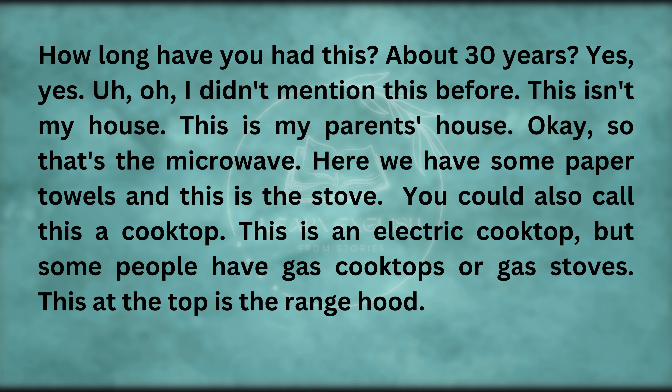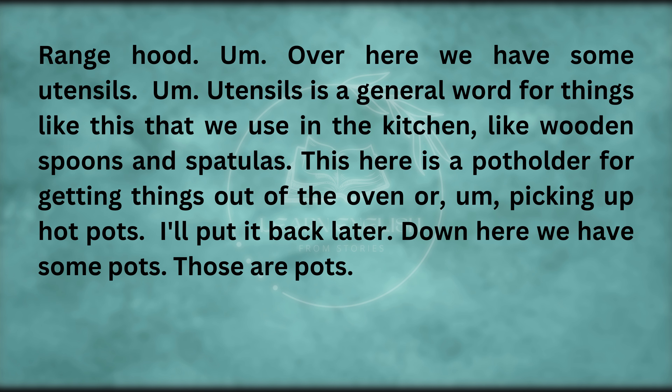Here we have some paper towels and this is the stove. You could also call this a cooktop — this is an electric cooktop, but some people have gas cooktops or gas stoves. This at the top is the range hood.